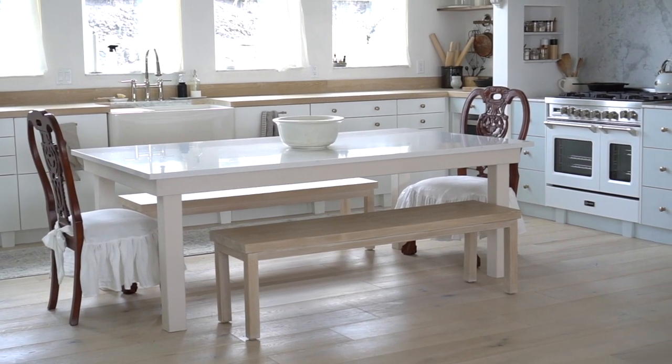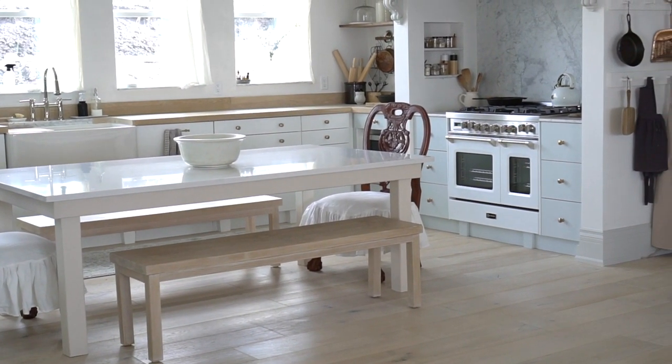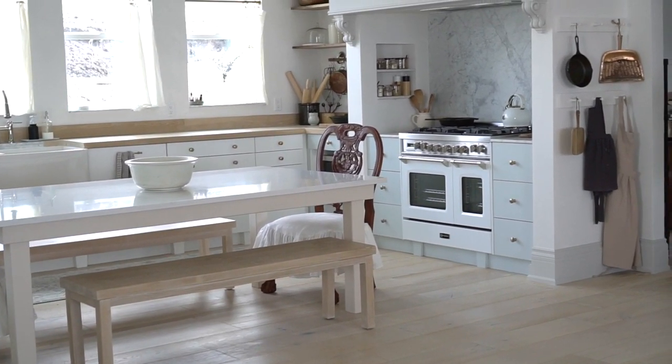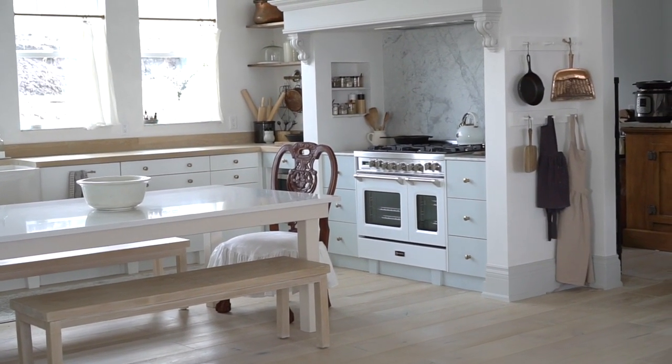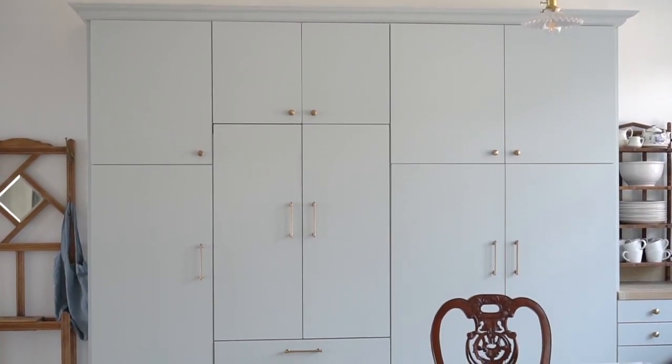You'll see we have this two-tone cabinet color. The lowers are white, and the tall cabinets and the cabinets around the range are a really soft blue-gray. This blue is a lovely color, and it's exactly what I was going for. I absolutely love it right now.